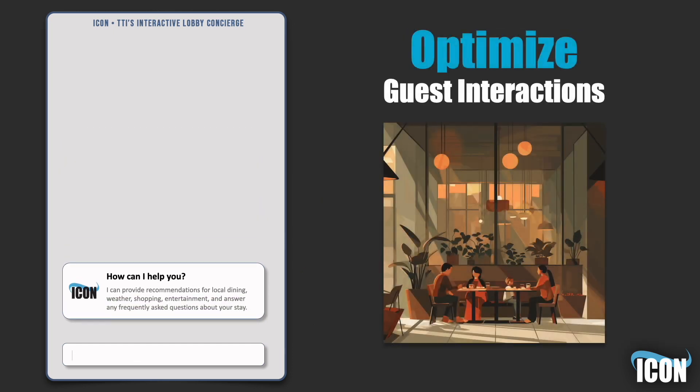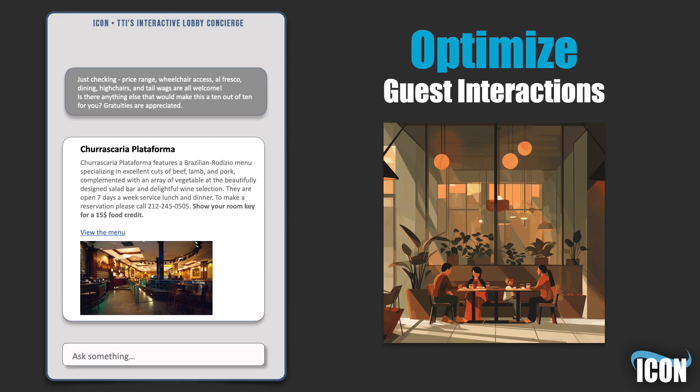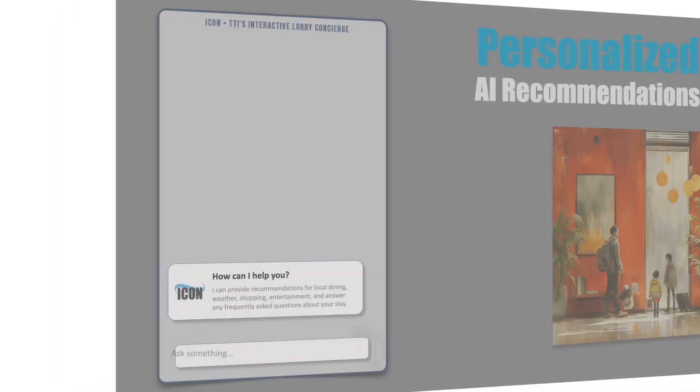Tailor every guest experience with ICON's customizable recommendation engine. Input your hotel's preferred restaurants, attractions, and exclusive deals with local partners to provide personalized suggestions. From arranging a last-minute dinner reservation to finding a great museum, ICON makes it easy to cater to the diverse tastes and preferences of your guests.